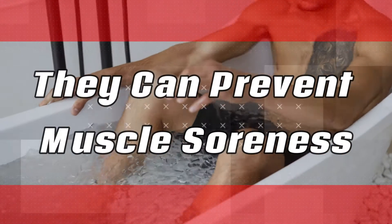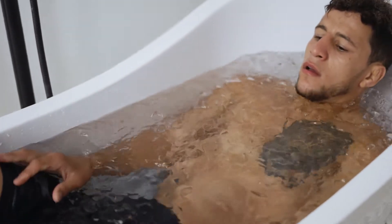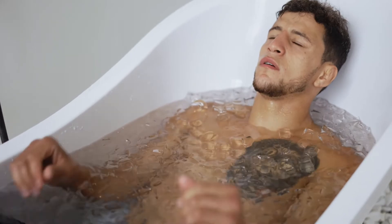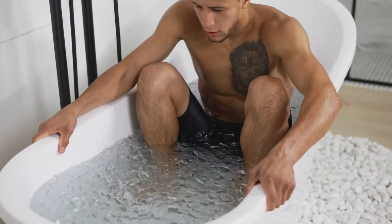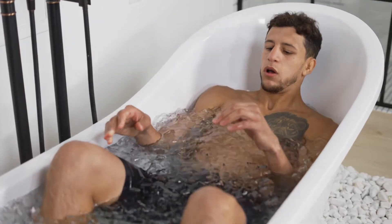They can prevent muscle soreness. It is also pointed to evidence that immersion in an ice bath after intense exercise can reduce the onset of delayed muscle soreness compared to basic rest. This is thought to occur by decreasing inflammation.